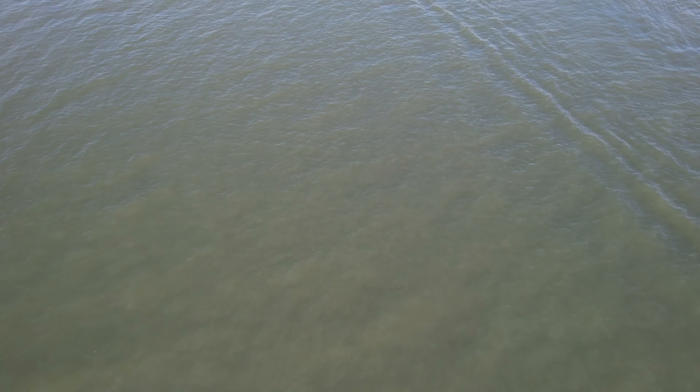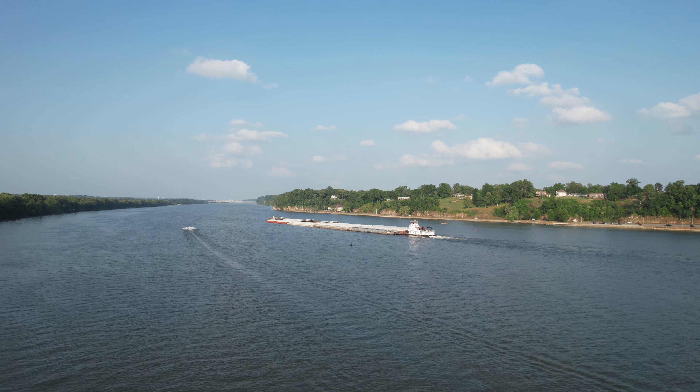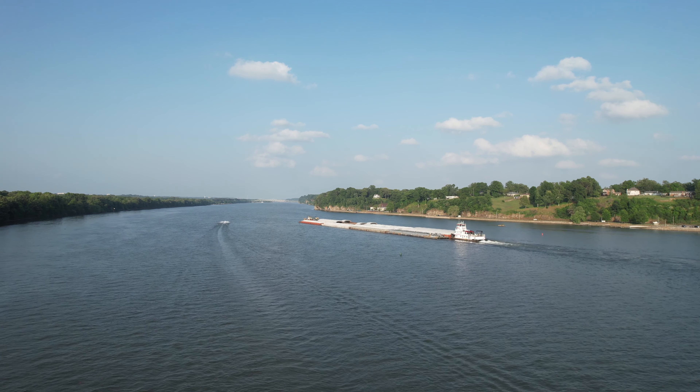How was that for impressive? What do y'all think about that? Now we're going to get an added bonus — there's another boat. This boat's not as big as the barge, but it'll still be impressive.